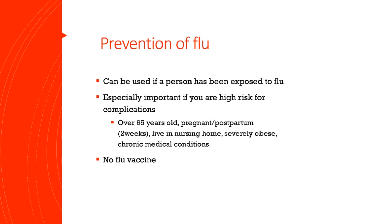Tamiflu can also be used to prevent the flu. If you have been around someone who has the flu, this is an option. The dosing is different from when you are treating the flu, which I'll cover on the next slide. This is especially important if you are high risk for complications. Some things on that list include over 65, pregnant or postpartum within two weeks, and severely obese.